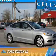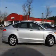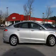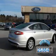Presenting the 2016 Ford Fusion. It's powered by front wheel drive, a 2.5 liter 4 cylinder engine, and a 6 speed automatic transmission. With fewer than 30,000 miles, this vehicle has a long road ahead.